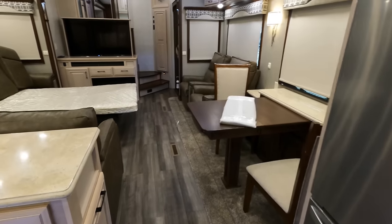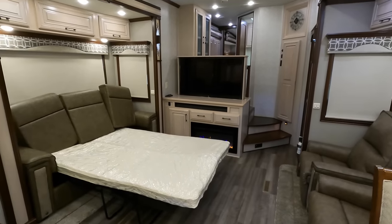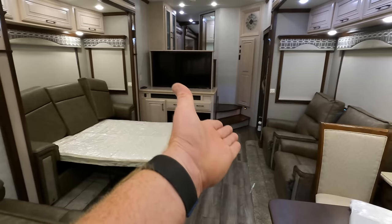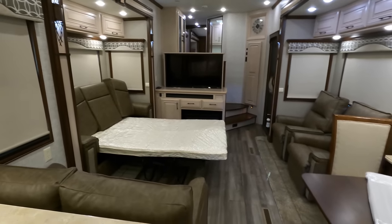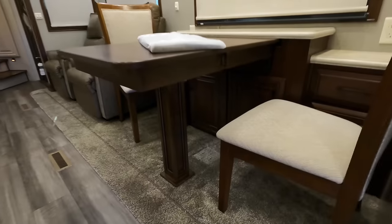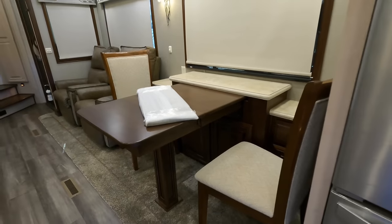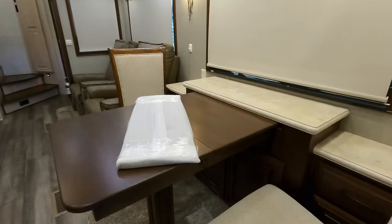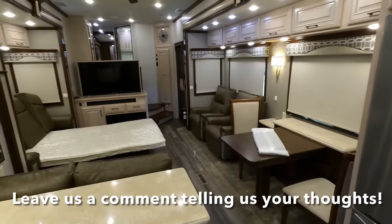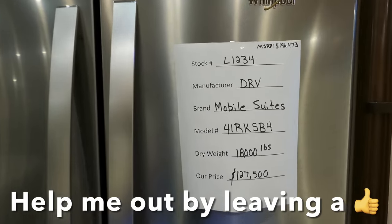I've gone ahead and extended the table out, let out the sleeper sofa, and raised the television up. The pull-out mattress is about the size of a twin-size bed, so sleeping room for four individuals is possible. You still have room to recline or sit in the theater seats without interfering with whoever's sleeping. If you lift and pull, the table extends about 12 more additional inches out, giving you plenty of elbow room — or you can extend it another 12 inches with the added leaflet. For pricing and availability, I'll leave a link in the description. Like, subscribe, and leave me a thumbs up — it definitely helps.